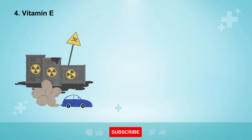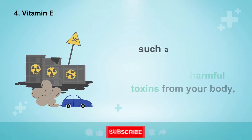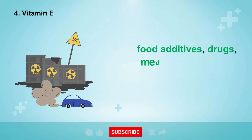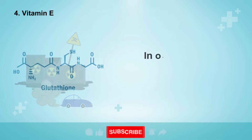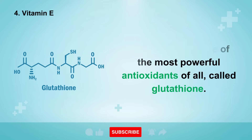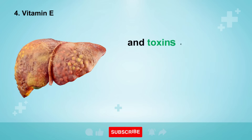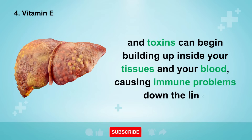Number 4 is an antioxidant called vitamin E. One of the main jobs of your liver is removing harmful toxins from your body, such as pesticides, heavy metals, environmental pollutants, food additives, drugs, and medications. In order to detoxify and remove these chemicals, the liver makes one of the most powerful antioxidants of all, called glutathione. But if your liver is fatty or inflamed, your glutathione levels may drop, and toxins can begin building up inside your tissues and blood, causing immune problems.